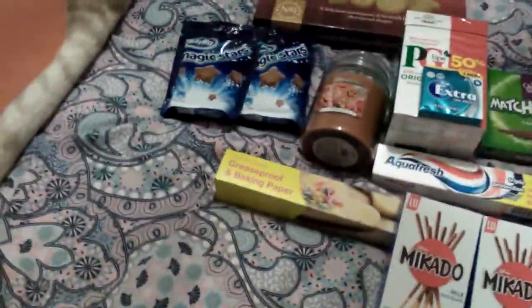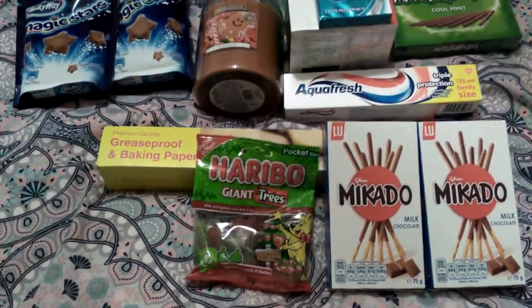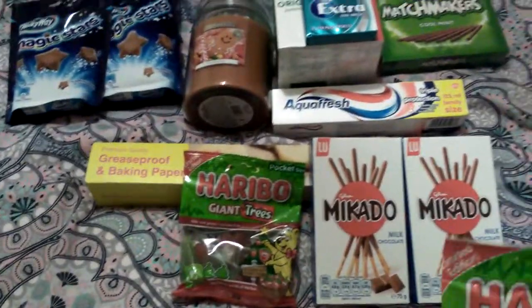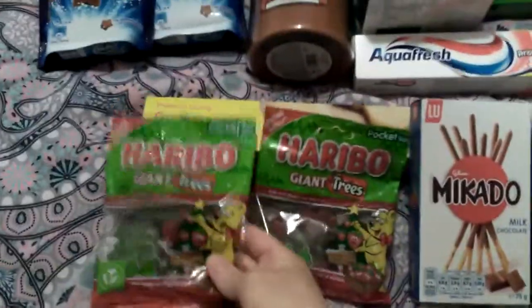Then I picked up some Haribo Giant Tray sweets. You get 70 grams in these and they were 29 pence a packet, so I got two packets of them.